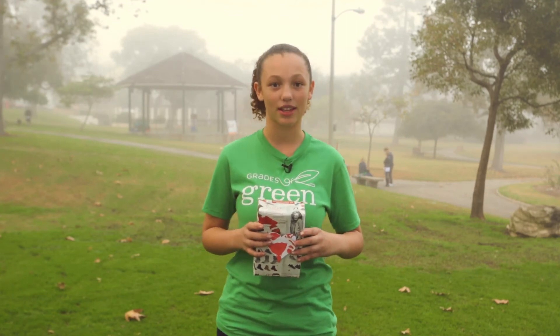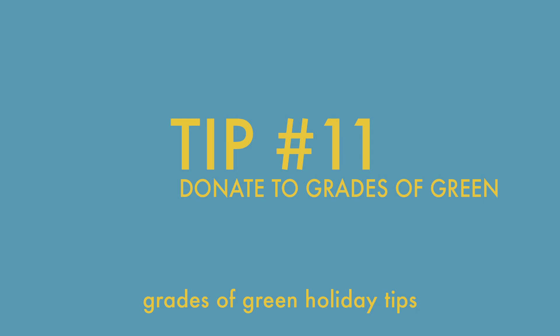In between Thanksgiving and New Year's, we increase our waste production by over 25%, which means an extra one million tons of waste is added to our landfills each week. Instead of purchasing more gifts, consider gifting your family members a donation in their name to Grades of Green.